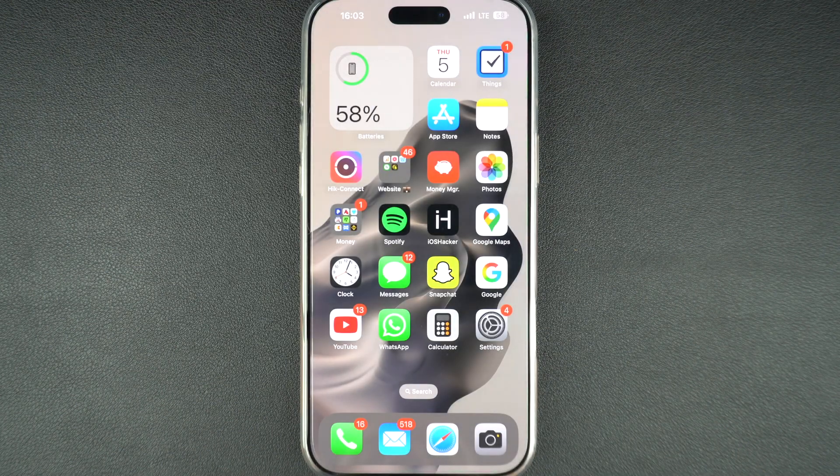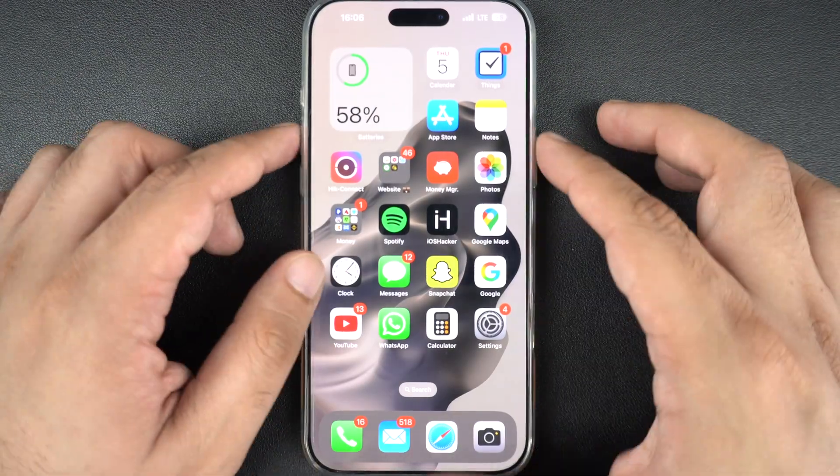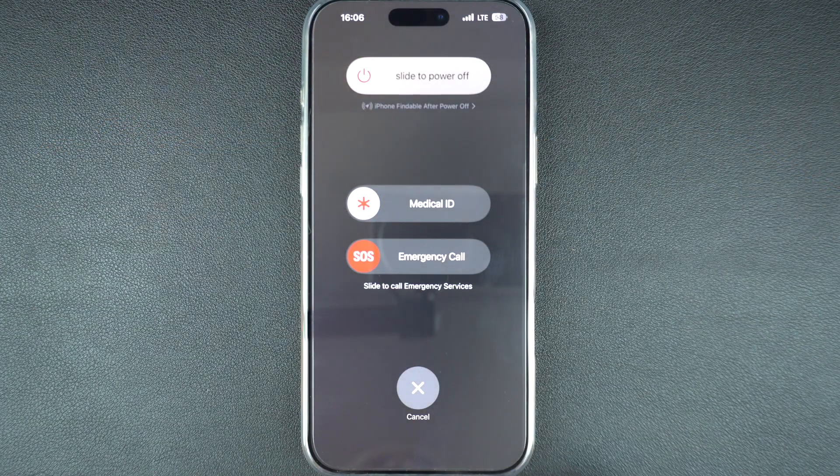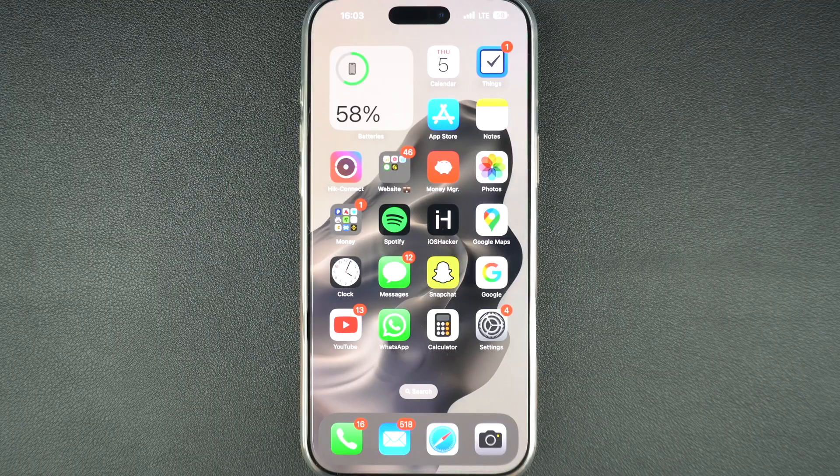Sometimes a quick restart can fix temporary glitches. Just power off your iPhone, wait for a few seconds, and turn it back on. Then try opening the App Store once again. If the App Store loads and you are able to download apps, then your problem has now been resolved.